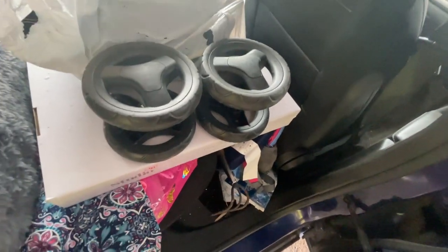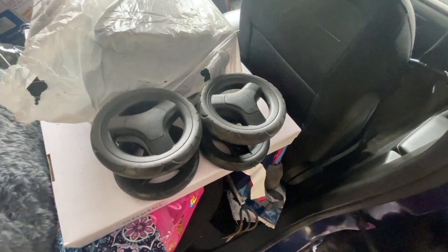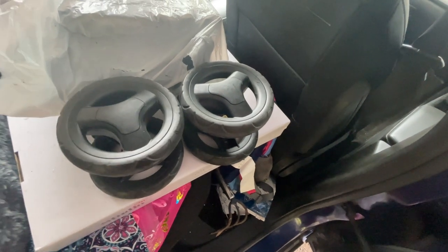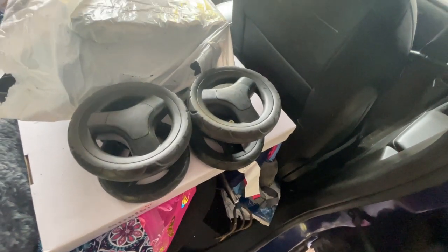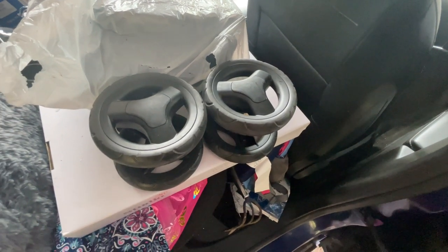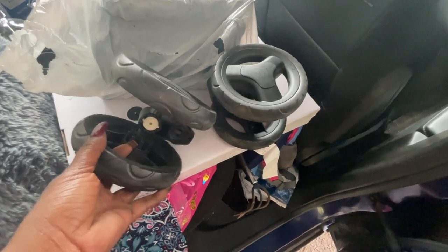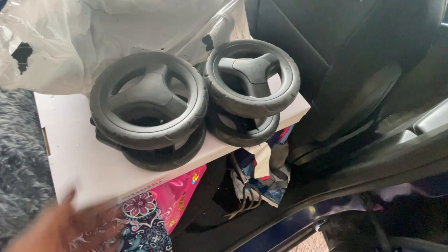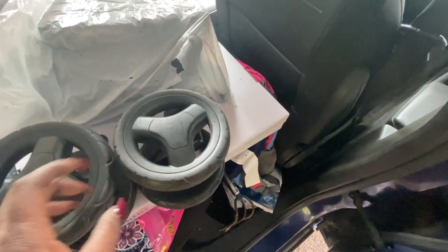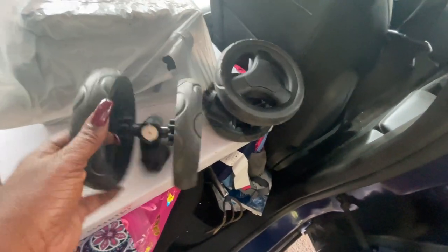They always throw out strollers and car seats, so I knew I would find another wheel. I found another stroller — it was spray painted — but I took the wheels off that baby. Not one but two — I took two just in case. So yeah, found the wheels and the wheels keep turning.